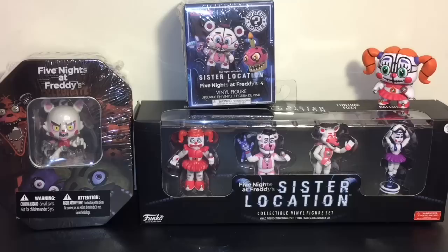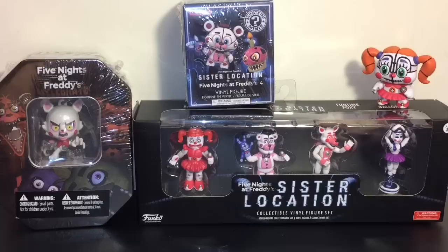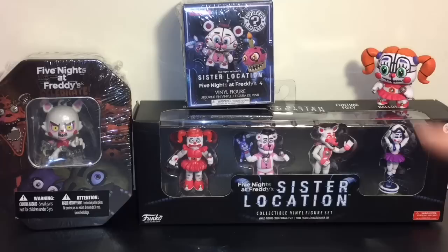Hi guys and welcome to the Mini Toilet channel. Today I have another Five Nights at Freddy's video for you guys. I am super excited to be opening the little collectible mini vinyl figure set from the Sister Location, which I found at GameStop. I also have one of the new mystery minis, as well as a very cool tin that features a mangled keychain and comes with four card packs and a dog tag.